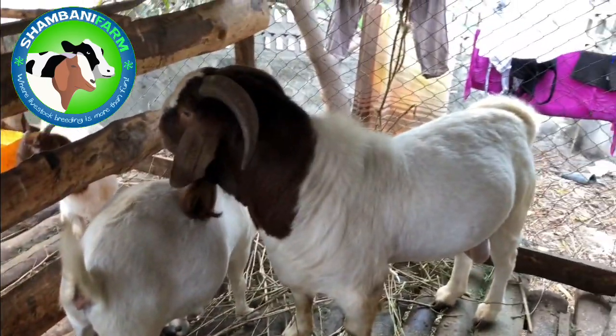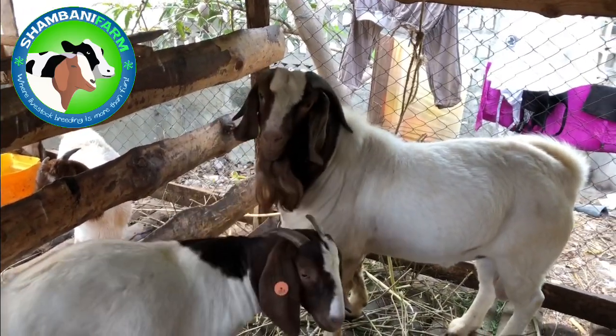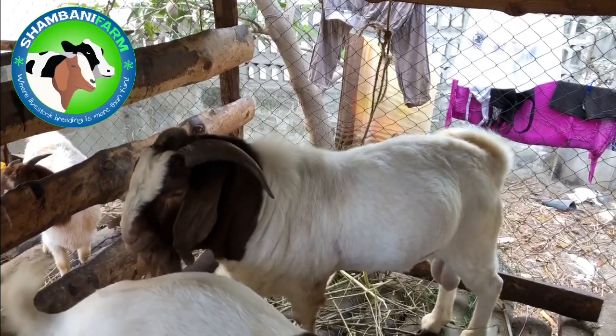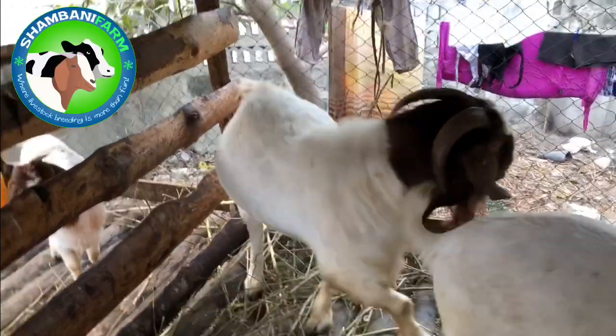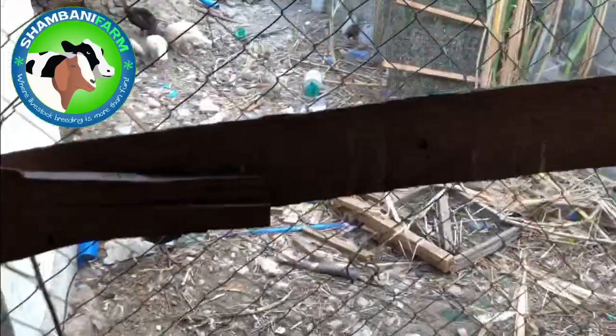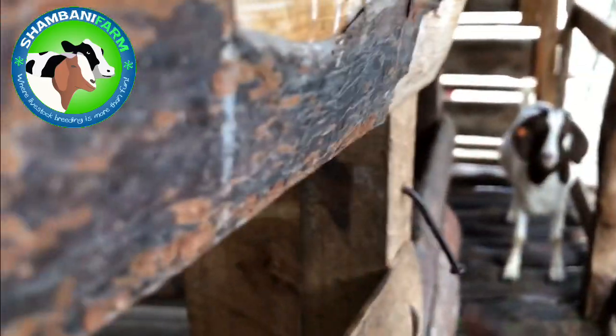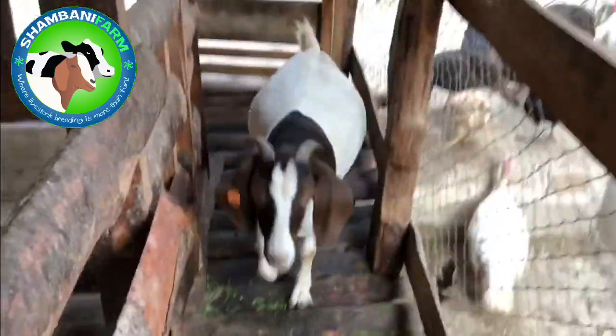We usually spray our animals once per month, especially the zero-grazed ones, and the ones that are outside and grazed we do that once per week. The reason for that difference is because for the zero-grazed ones we know their condition — we can tell how they are — so we examine the animal, look at what kind of parasite it has, and if it doesn't have any parasites then we see no need to keep spraying every single day.